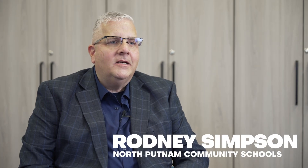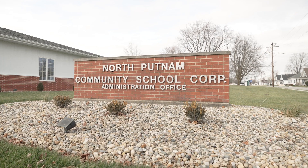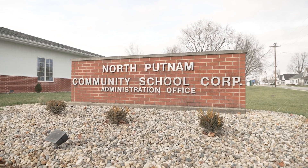I'm Rodney Simpson, assistant superintendent at North Putnam Community Schools. We were looking for someone to help with painting services because we were in need of some upgrades — something to make the corporation look a little more fresh.